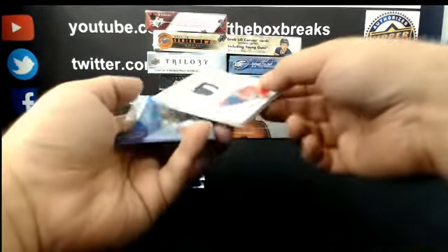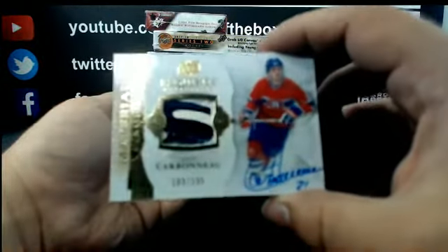For the Montreal Canadiens: Exquisite Collection — nice stickpiece out of 135, Guy Carbonneau.